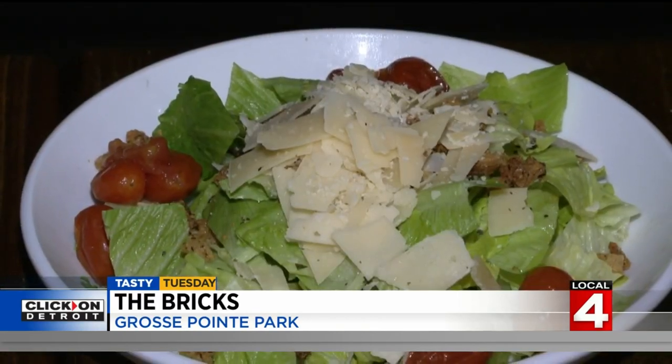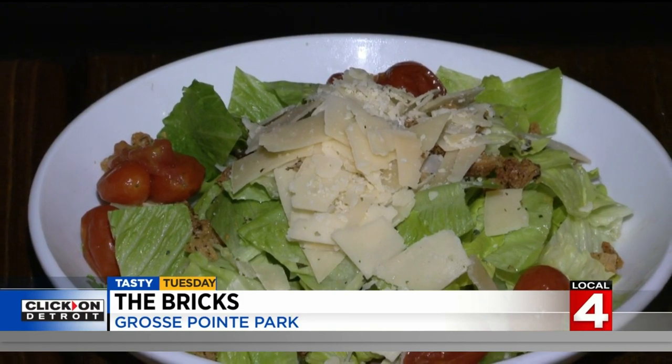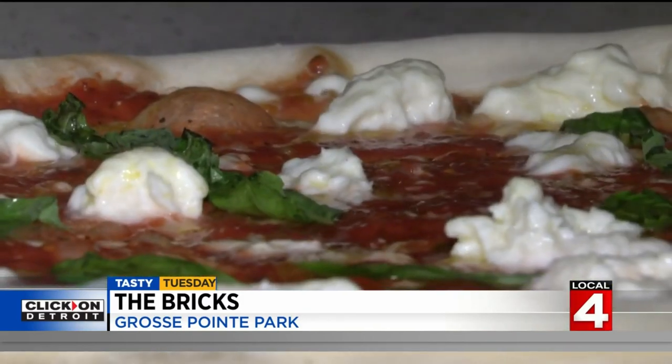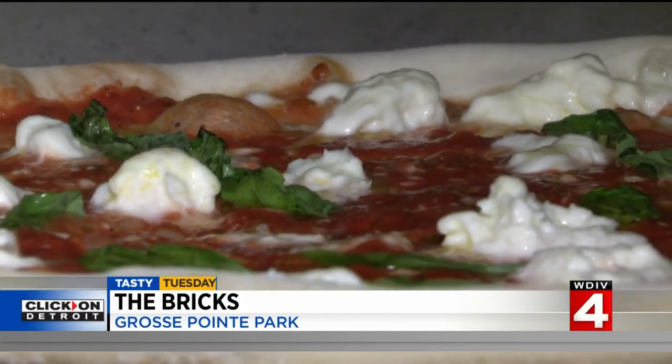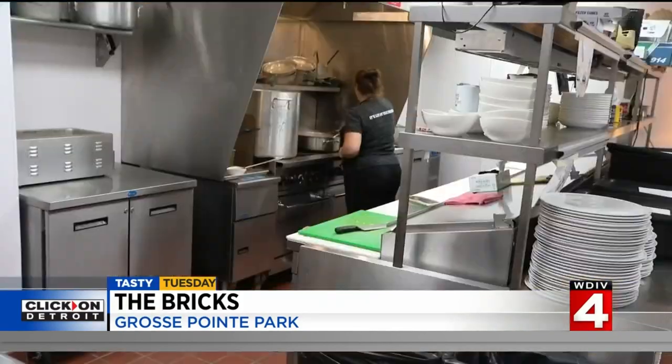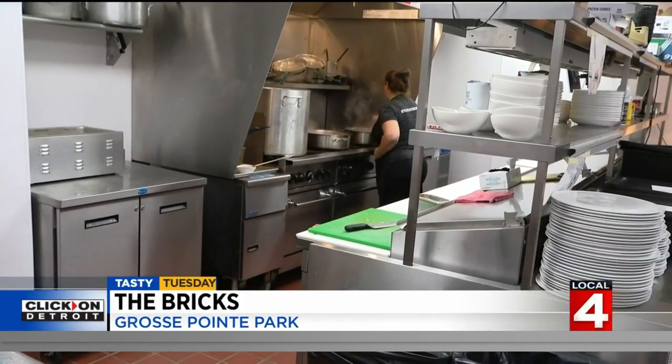We have tomatoes, cucumbers, squash, melons, herbs — whatever we can try growing that year, we utilize here in the restaurant. We have honey bees up there to help pollinate, and we also make our own hot honey and our own hot sauce from all the peppers we're using from the farm.